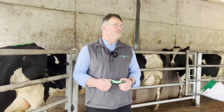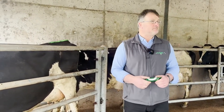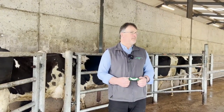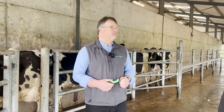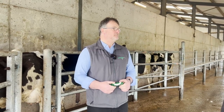This cow has already been bolused, and as you can see she's under no stress and very happy after her bolus. We've also put some tail paint on. The ideal situation is to give the Super Grazer to the entire herd, either at drying off or at turn-out, so they get the minerals they need that they may not be getting from the grass.